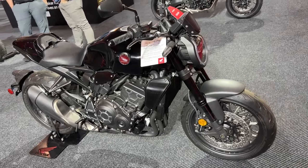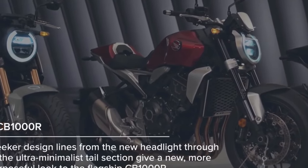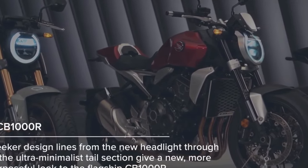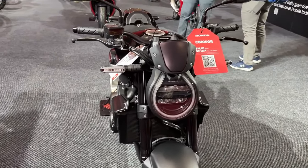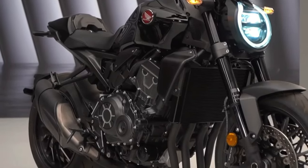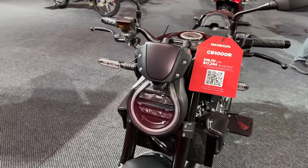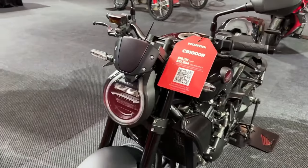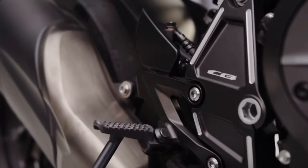Considering Young Machine is often spot on with its predictions, there's a high chance the new naked will look identical to what you see here. Regardless, even after the updates, it will continue to rival in the liter-class hypernaked category — just with a better chance at winning against its contemporaries. Motorcycle enthusiasts have reason to be excited by the rumors that have recently emerged from Japan.